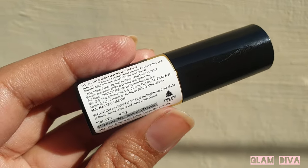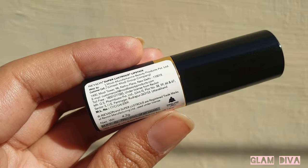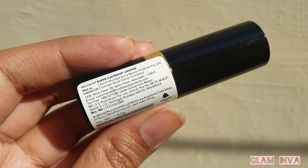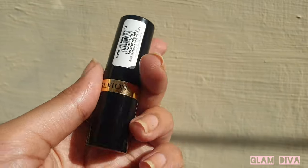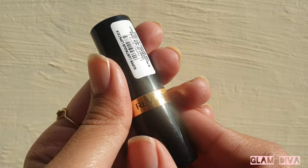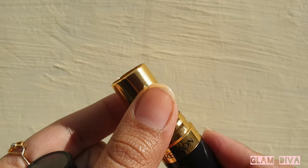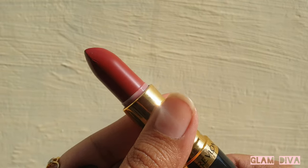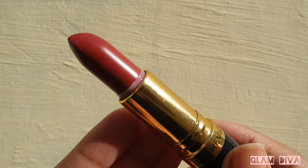This retails for 799 rupees but I got it on a very good discount from Nykaa and it cost me 431 rupees. The packaging does look classy. This shade also has a creamy finish — it is in their creme variant — so it glides super smoothly and gives a beautiful glossy creamy finish.